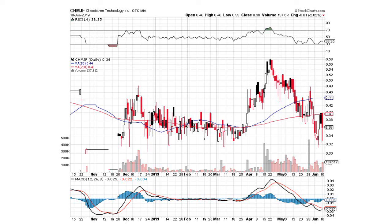Good morning, traders. Today is June 11th, and we're doing an update on Chemistry Technology, Inc. that trades as ticker CHMJF on OTC Markets. Also trades on the Canadian Venture Exchange under ticker symbol CHM.